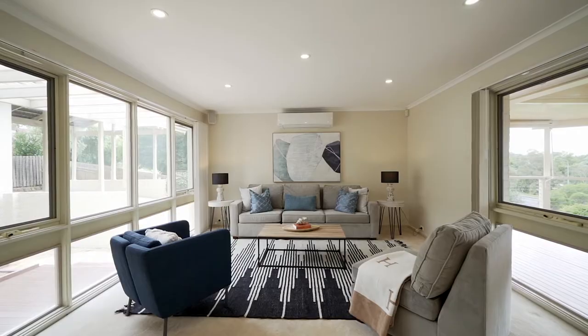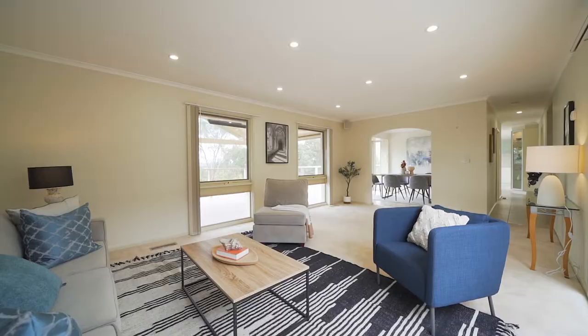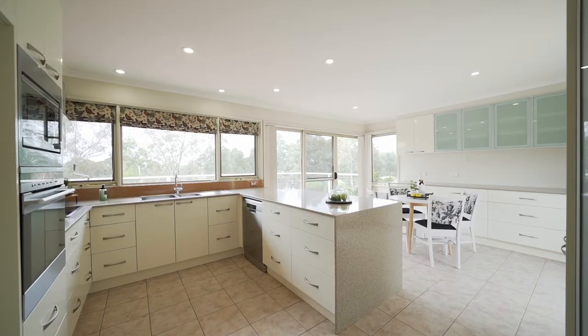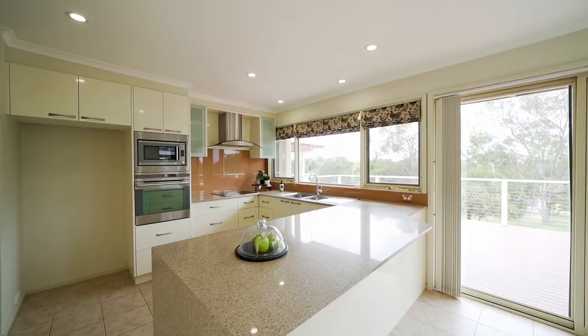Behind me is this large living space surrounded by windows, allowing natural light all year round. Flowing from the living room is this large kitchen with modern appliances, stone bench top and a meals area, while at the rear of the home are the four bedrooms and study.